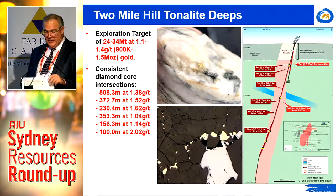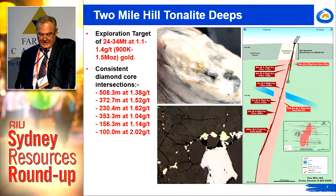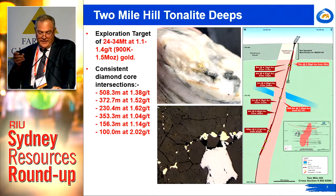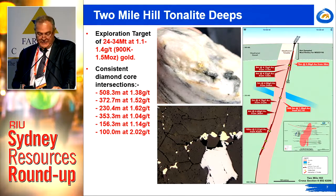It comprises an exploration target of 24 to 34 million tonnes, running from 140 metres — which is the base of the open pit quantified resources — down to a depth of 700 metres. That represents some 900,000 to 1.5 million ounces, so it's a pretty big system, particularly for this part of the goldfields.